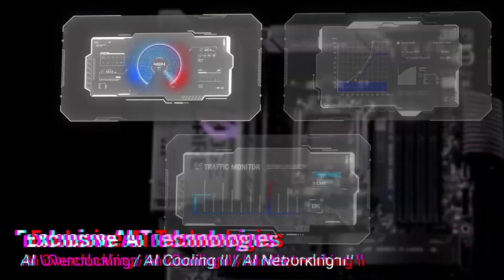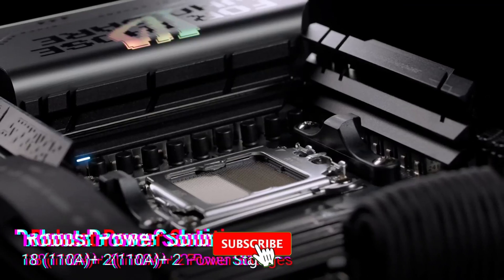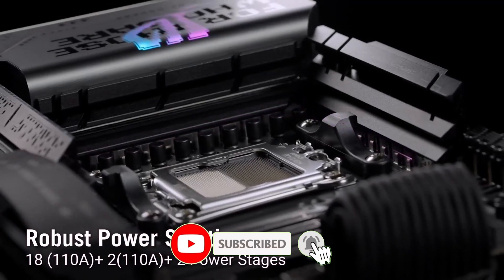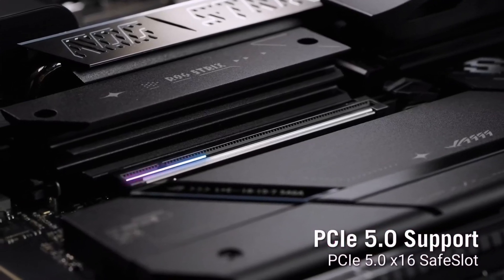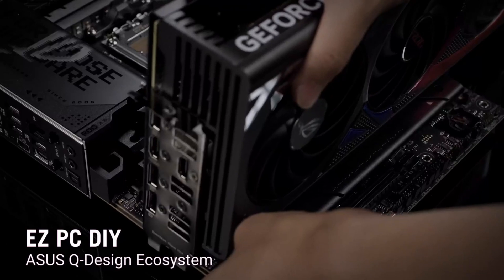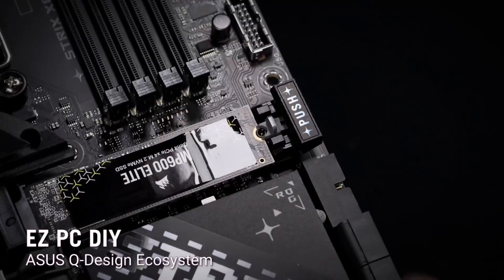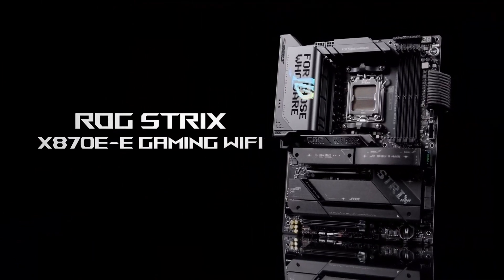With Wi-Fi 7, 2.5G LAN, multiple M.2 slots, and robust 18+2 power stages, it delivers exceptional stability, cooling, and connectivity for high-performance gaming and content creation. If you're looking to build a powerful and future-ready AMD system, the ROG Strix X870E-E Gaming Wi-Fi is a top choice.